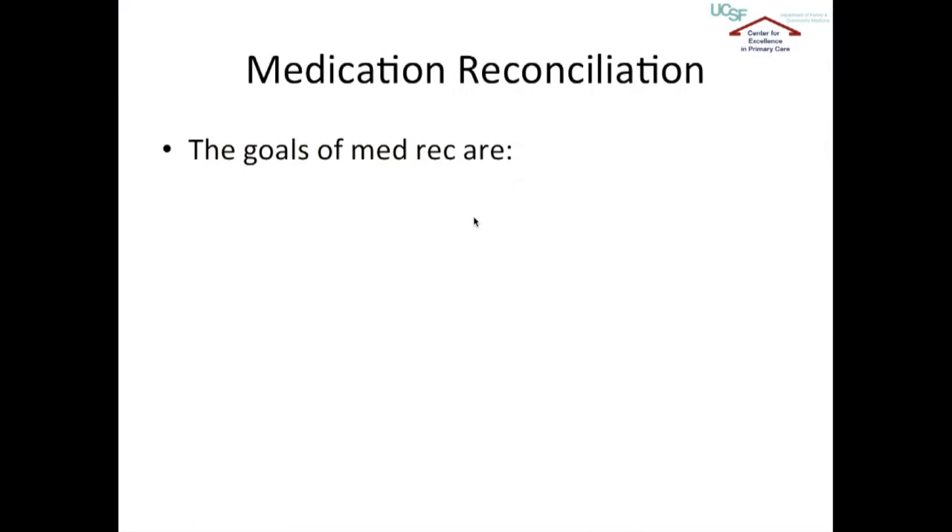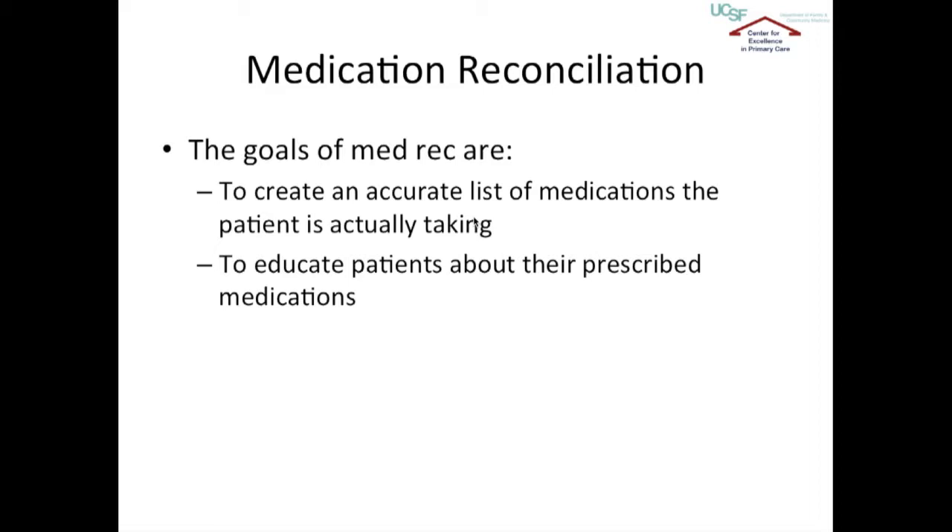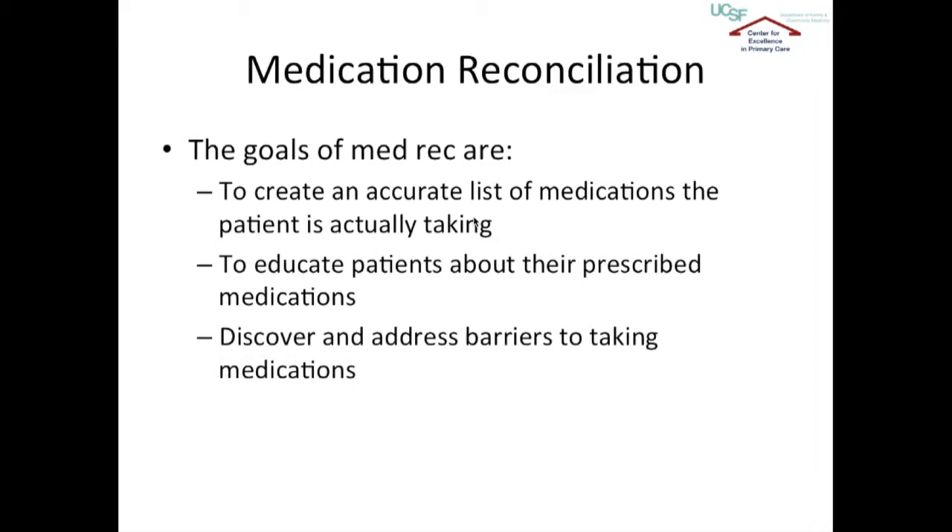The goals of medication reconciliation — or MedRec as it's often called — are to create an accurate list of medications that the patient is actually taking, to educate the patients about their prescribed medications, how they should be taking them, what anticipated signs and symptoms might occur as a result of taking those medications, and importantly, when they should begin to feel better.